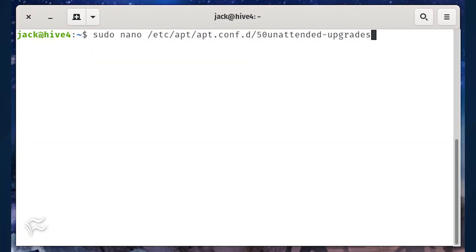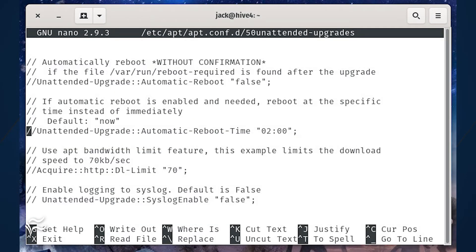Next, edit the 50unattended-upgrades file with the command: sudo nano /etc/apt/apt.conf.d/50unattended-upgrades. By default, security updates are enabled, so you don't have to bother with that section. You might, however, want to enable automatic reboots. Scroll down to that section and you can define if automatic reboots are taken care of immediately or at a specific time.